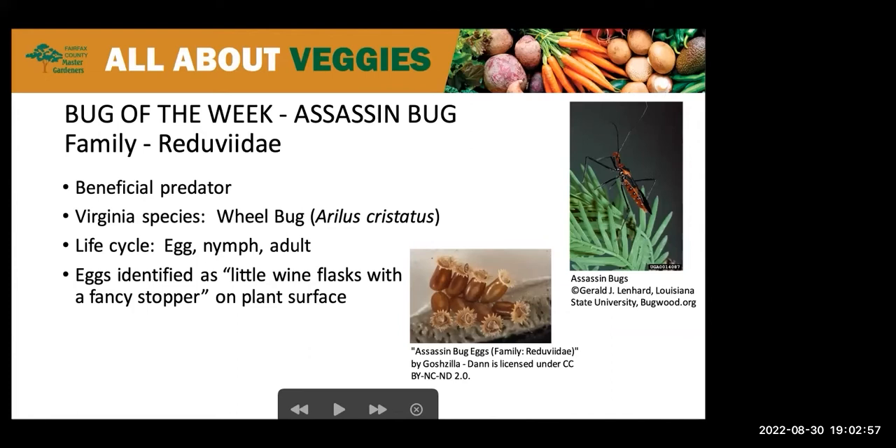Thankfully, we don't have the kissing bug group here, which is found in Mexico, Central America, and South America, because it comes out at night and feeds on human and animal blood — we definitely don't want that.